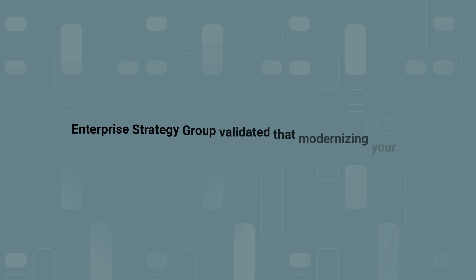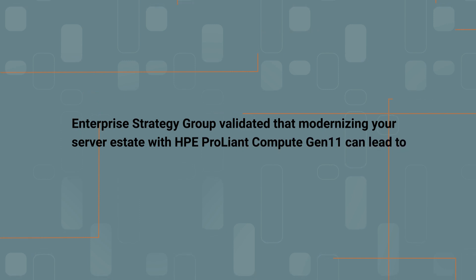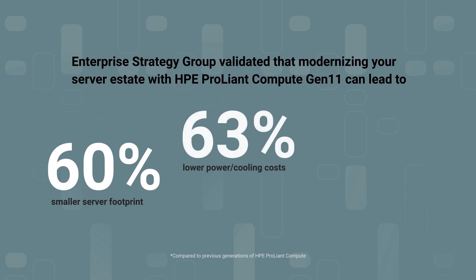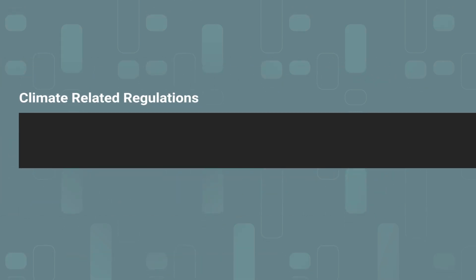Enterprise Strategy Group validated that making the investment to modernize your server estate with Hewlett Packard Enterprise HPE ProLiant Compute Gen 11 can shrink server footprint by 60%, lower power cooling costs by 81%, and reduce used-phase carbon emissions by up to 78%. Climate-related regulations have surged by two and a half times in the past six years.